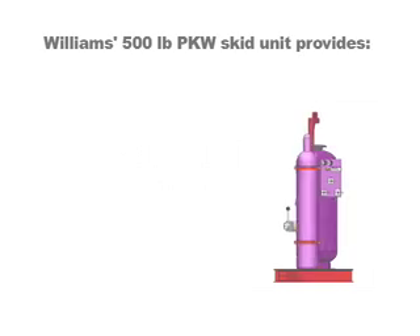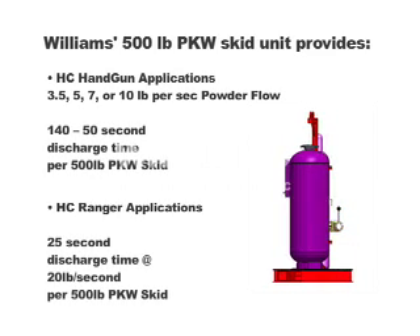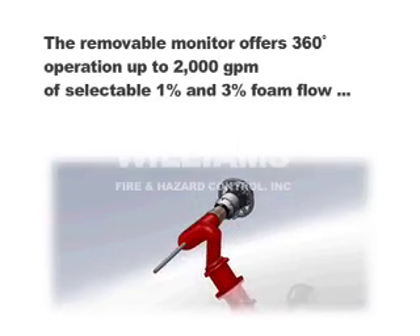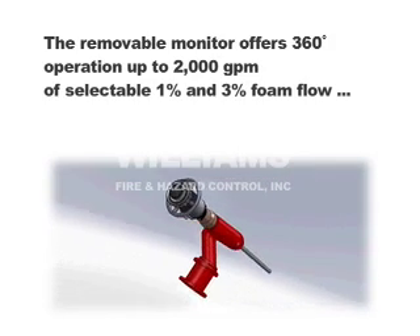Each 500-pound skid unit can support up to 2 minutes and 20 seconds of hydrochem handgun operations or nearly a 30-second attack with the Ranger Monitor. The Ranger Monitor configuration offers up to 2,000 gallons per minute of 1% or 3% foam flows.